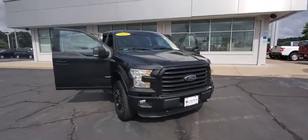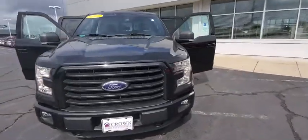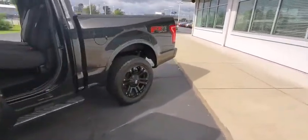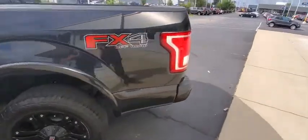Stop by and take a look at the 2015 Ford F-150. A Ford F-150 knows how to handle any situation. It's built to follow orders. No whining.